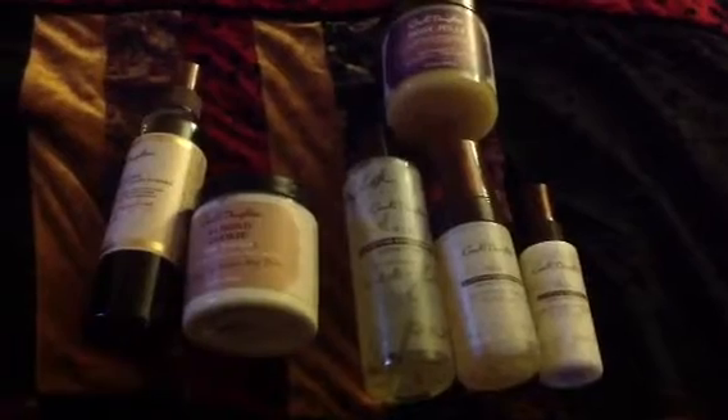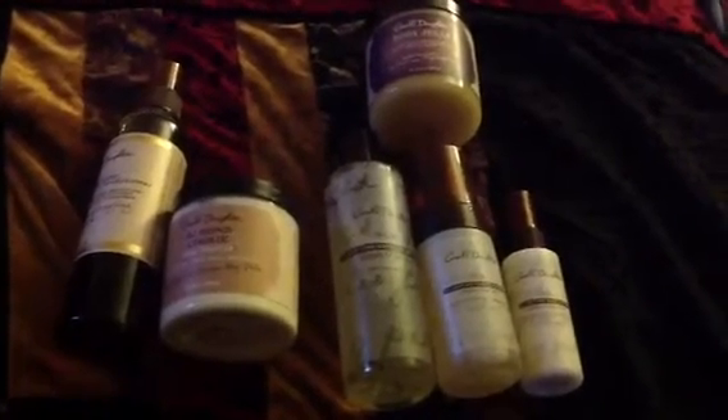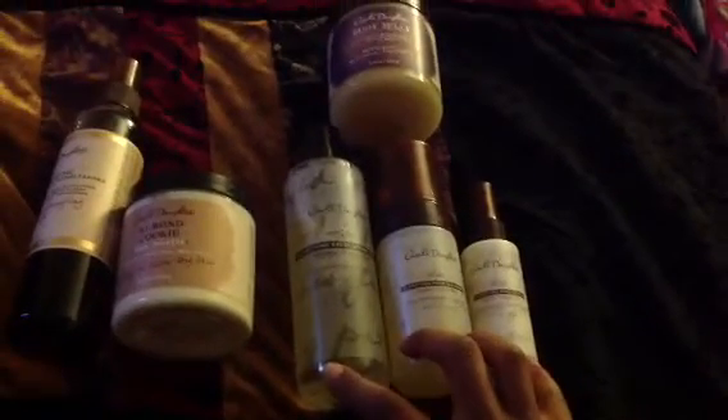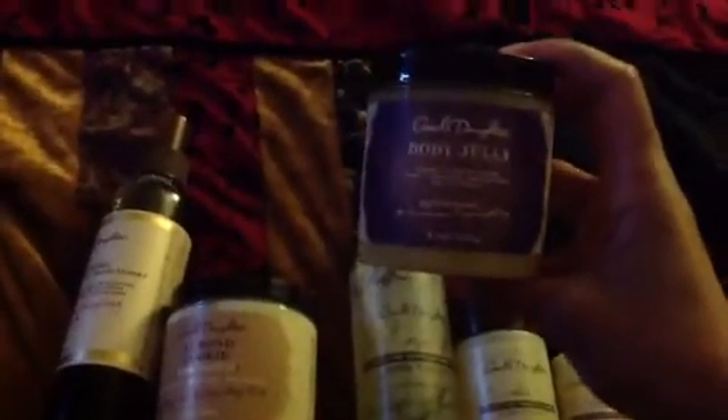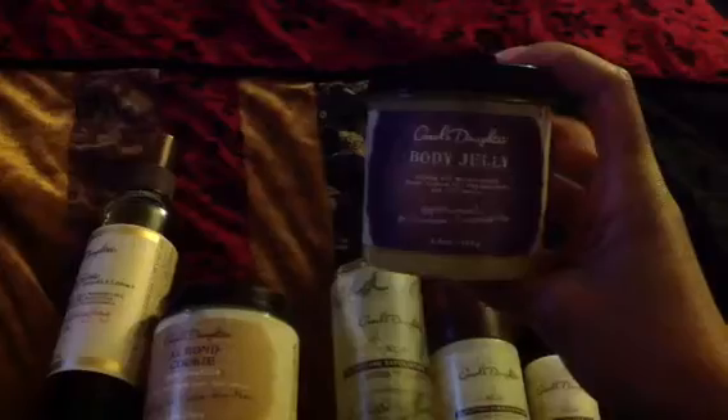I was able to get everything you see here for $49 including tax with free shipping. The set alone is originally priced at $62; they had it on sale for $52, and then with a discount code I brought it down to about $40-something, which came out to $49 with tax.